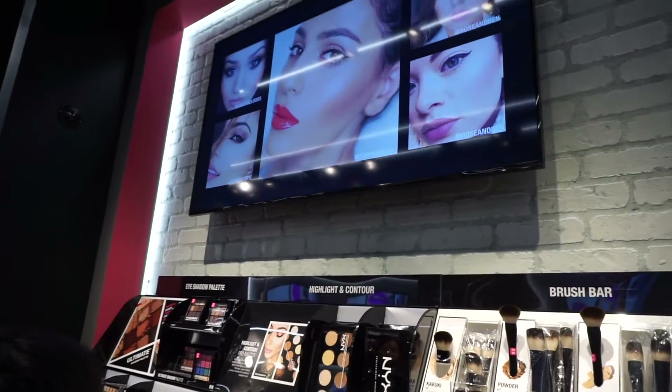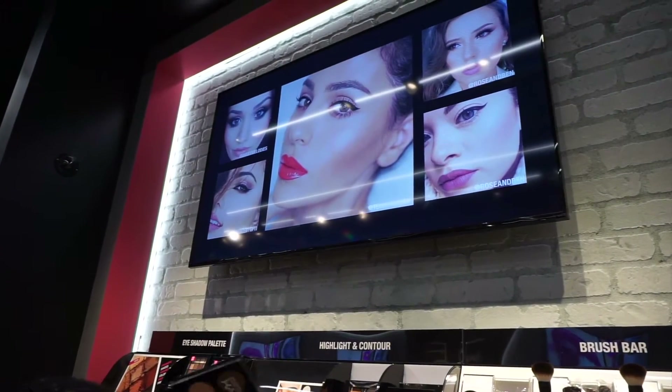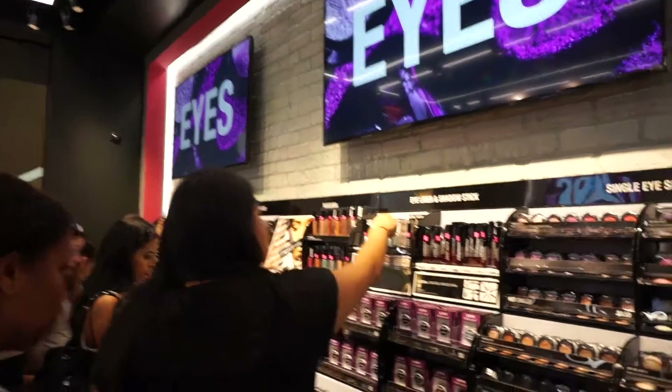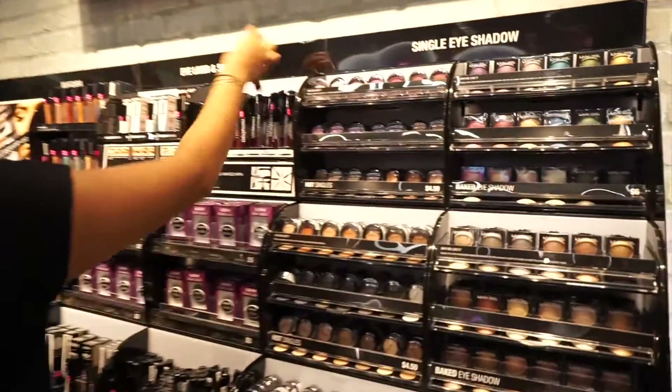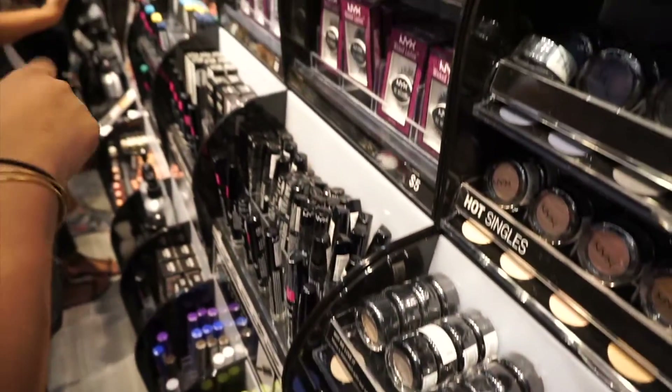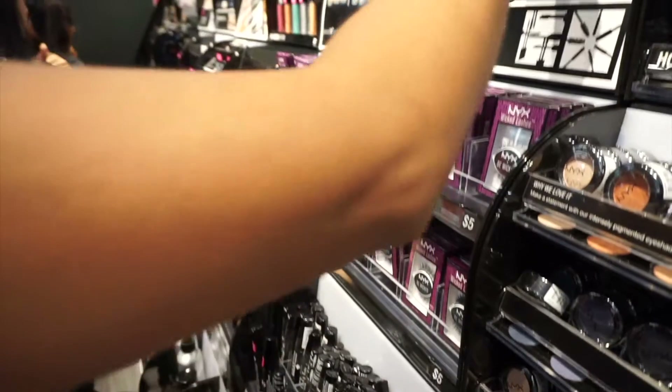A brilliant thing that NYX has done in these stores is that they've set up TV screens and monitors throughout the stores, showing our favorite beauty influencers trying on and using these NYX products. You can even scan each individual product and see how they look on your favorite YouTuber or Instagrammer, as well as see tutorials featuring that product.